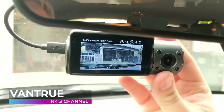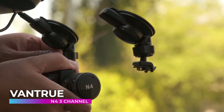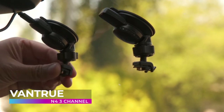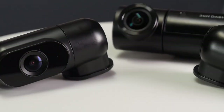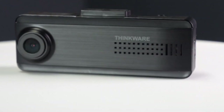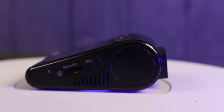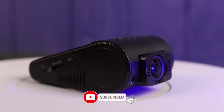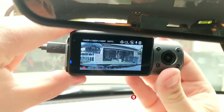All in all, Vantru has proven with the N4 three-channel that they are one of the absolute best in the business when it comes to building cutting edge and reliable dashcams. This is truly one of the top five best dashcams you can buy in 2022. Okay guys, that does it for our top five list of the best dashcams in 2022. You can find links to all of the products in this video in the description below. Check out our other videos for more recommendations on new tech devices. And don't forget to like, subscribe and ring the bell so you don't miss out on any of our fresh content. Catch you next time.